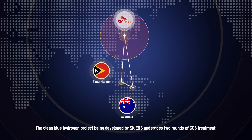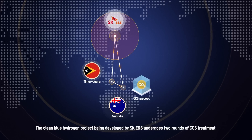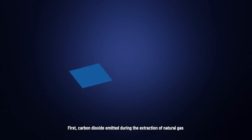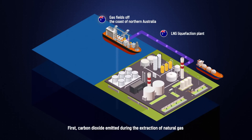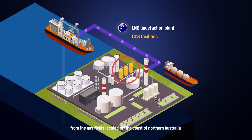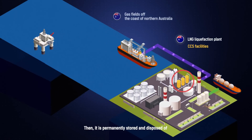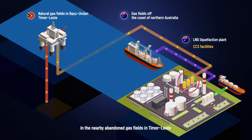The clean blue hydrogen project being developed by SKENS undergoes two rounds of CCS treatment. First, carbon dioxide emitted during the extraction of natural gas from the gas fields located off the coast of northern Australia is captured using commercially available CCS technology. It is then permanently stored and disposed of in the nearby abandoned gas fields in Timor-Leste.